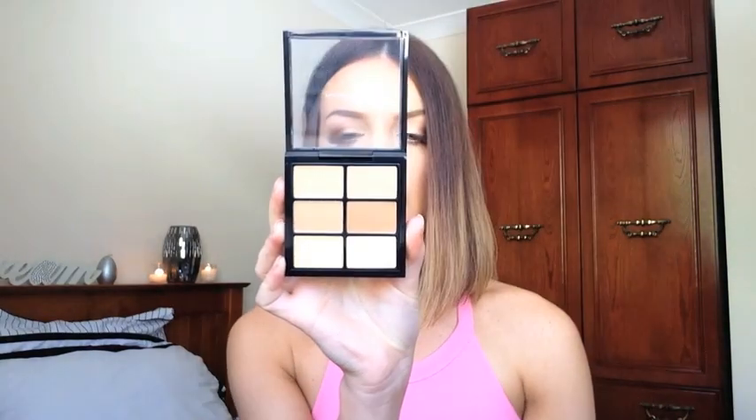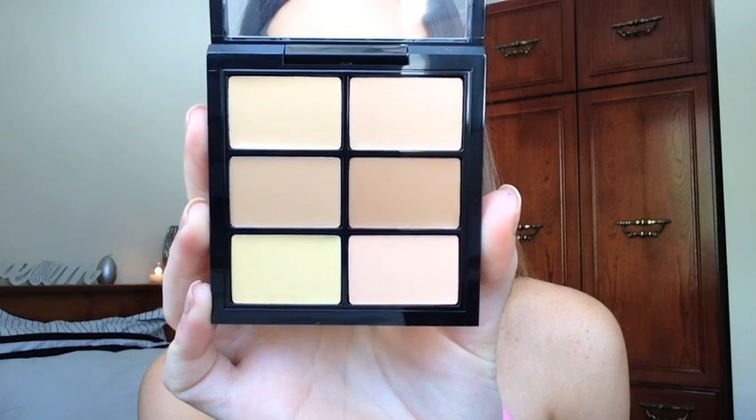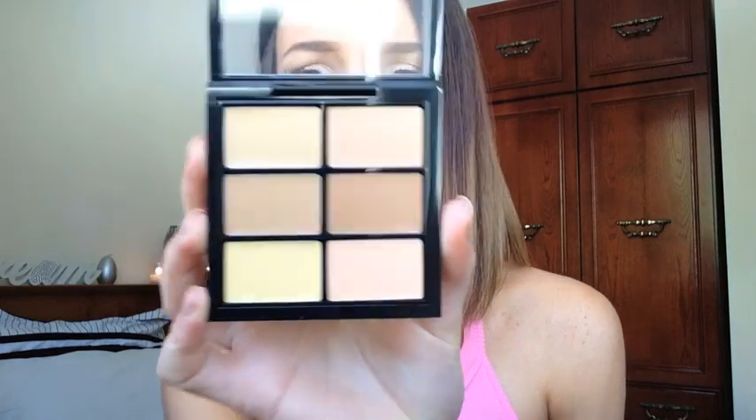The next concealer product she recommended was the MAC Pro Concealer and Correct Palette in Medium. The colours in here are NC30, NC35, NW25, NW35, mid yellow and mid peach. This is perfect for some of my clients because you don't really know what undertone their circles are going to be — whether they're blue based, yellow based, red toned or purple — so it's good to have a bit of everything. That was originally $40 American and because I bought a pro membership card, being a makeup artist, I got 40% off.